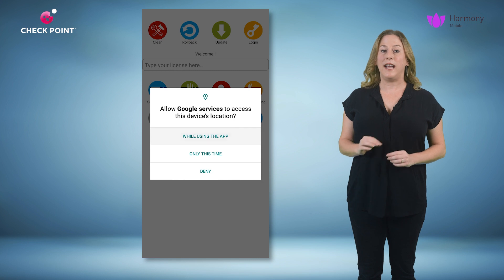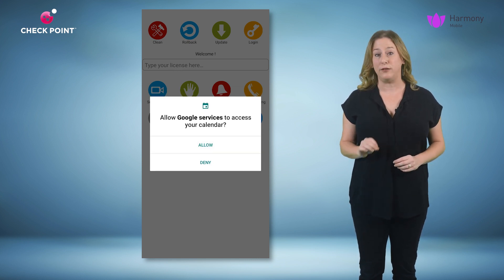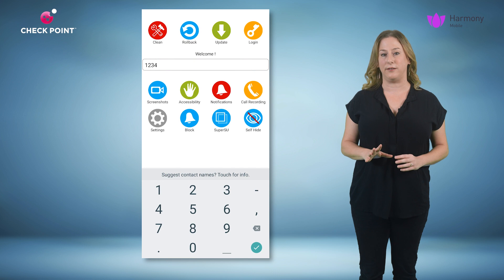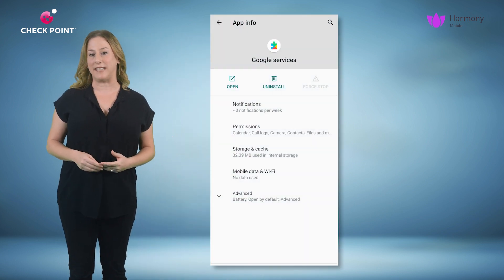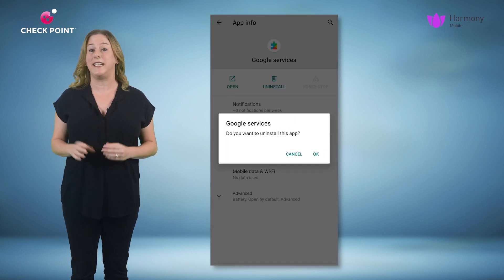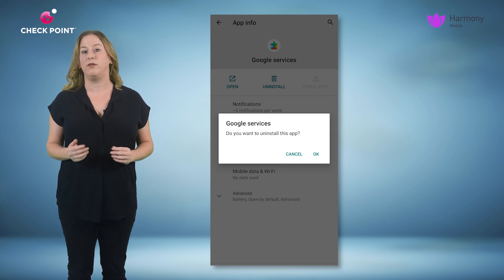Whoever installed the malware had to have physical access to the device to manually set extensive permissions and admin rights, including attaching a license to send the information to a remote server. Once installed, the app runs independently and is very hard to detect as it disguises itself as a Google services app. If users try to uninstall the app, they receive a notification that this is an admin app, which might discourage them from removing the malware from their device.